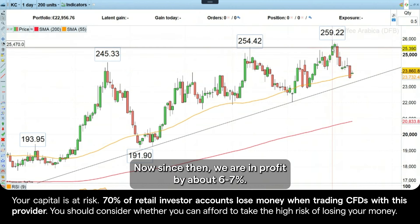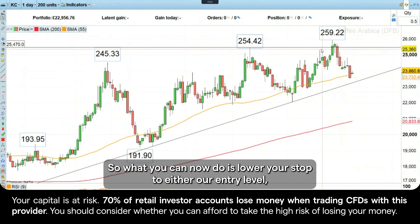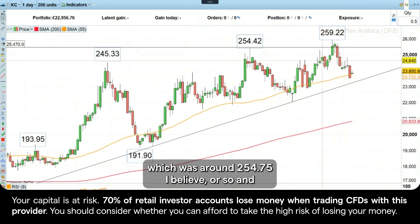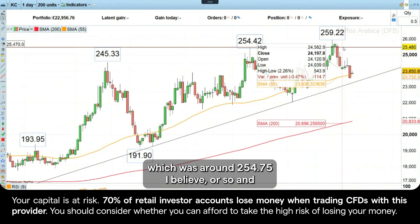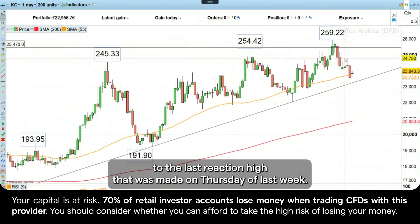Now, since then, we are in profit by about 67%. This trade worked out really well so far. So what you can now do is lower your stop to either our entry level, which was around 254.75, or so, and thereby we have a potentially risk-free trade.